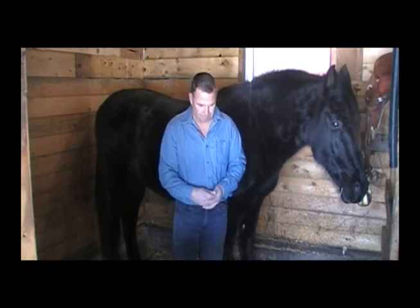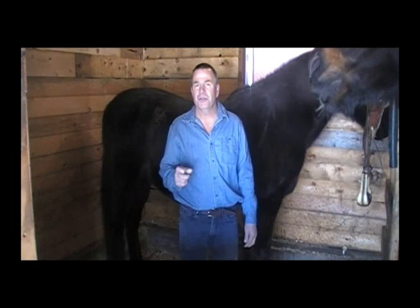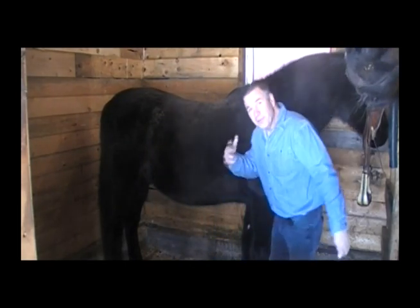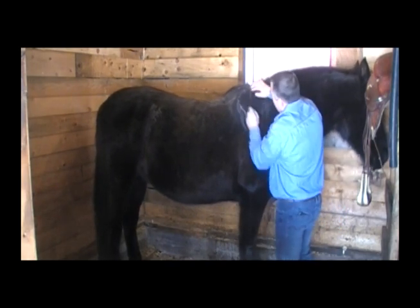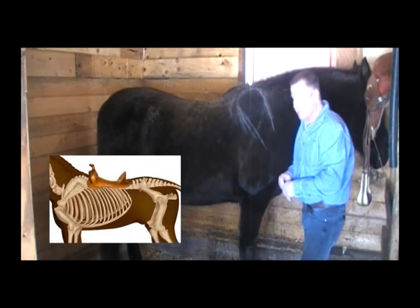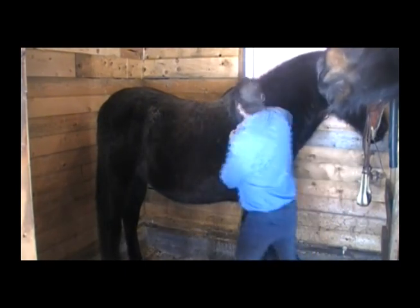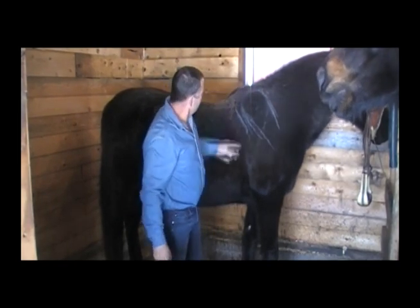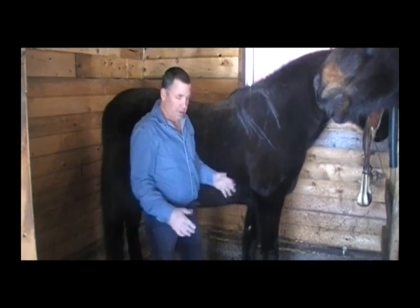There are two most important things to pay attention to when fitting a saddle. One is our withers, and two is our scapula, which is right here. To find the scapula, put your hands here — it's like a dish. We're going to make a little mark with chalk here. Then we pick up this foot and see where the scapula travels to — which is back about an inch and a half. The reason that's important is this is where the shoulder is going to travel.